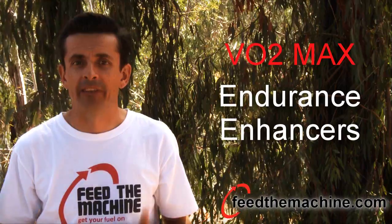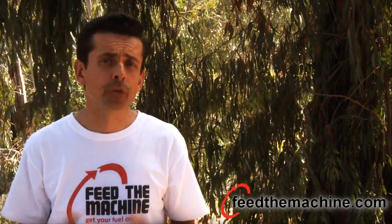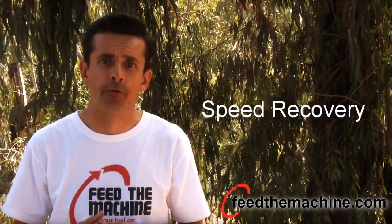Products in the VO2 max and endurance enhancer category are designed to increase oxygen consumption, uptake and aerobic capacity. They are also designed to increase endurance, reduce fatigue and speed recovery.